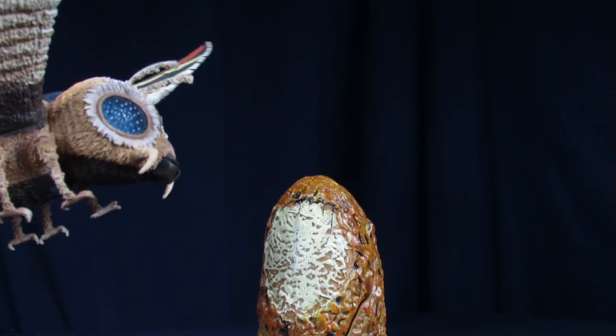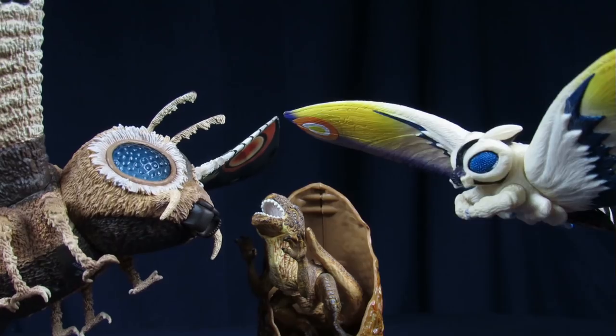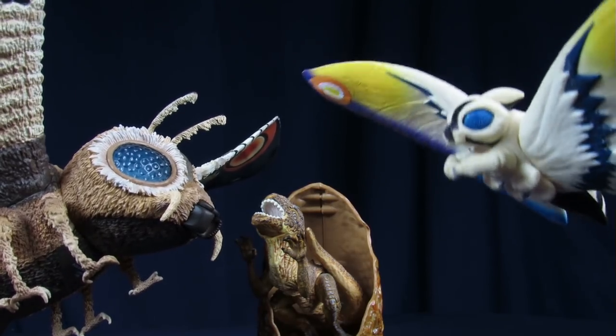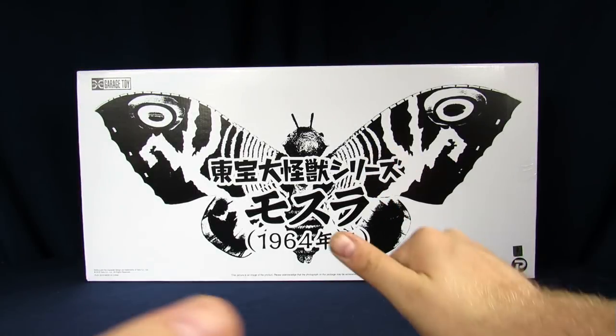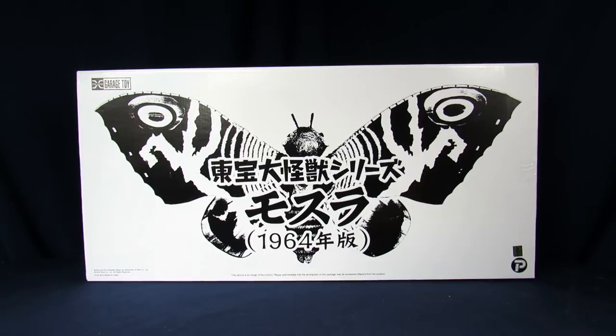Stupid lights always being distracting. Mama! What the hell is that? Yeah, that's something I would like to know. It's my name, Steve. My name's Arnaz, and today we're going over the X-Plus Godzilla vs. The Thing Mothra from 1964.